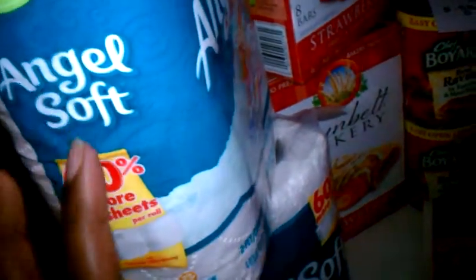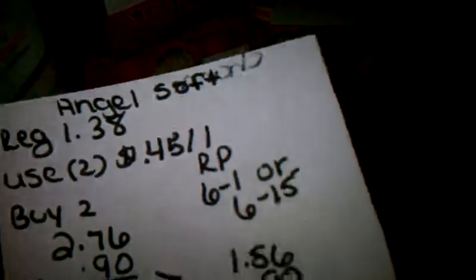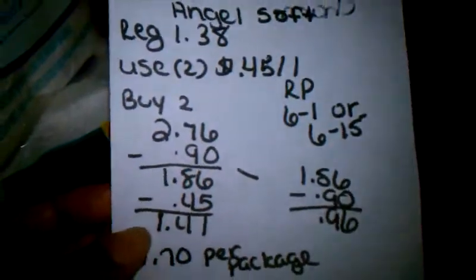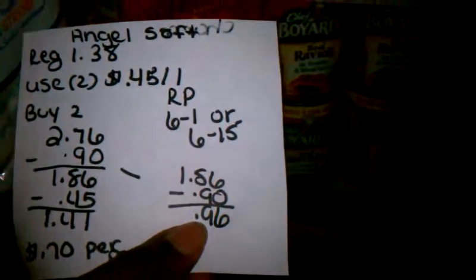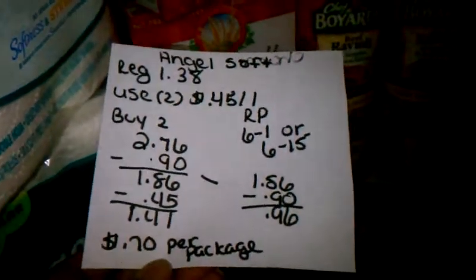I had one coupon that did double and the other one that did not, because the cashier manually put it in to suppress the coupon. With the Angel Soft, the regular price is $1.38, and you buy two for $2.76. Using two of the 45¢ off coupons from the Red Plum — which expired that day — I paid $1.41 for both. It should have been $0.96 for both, but because one coupon was suppressed from doubling, I paid $0.70 per package.